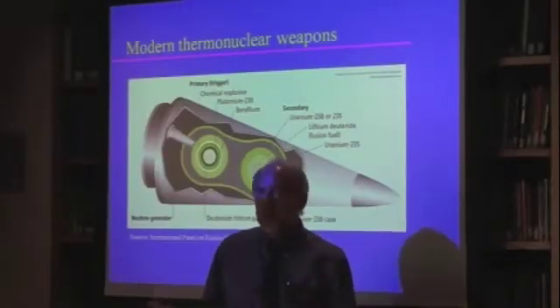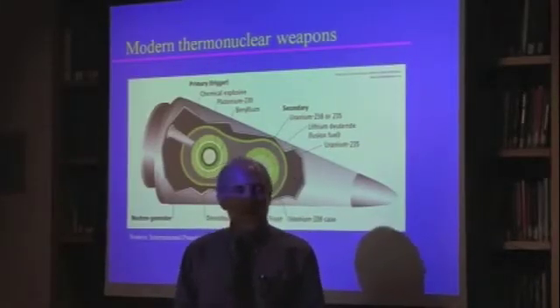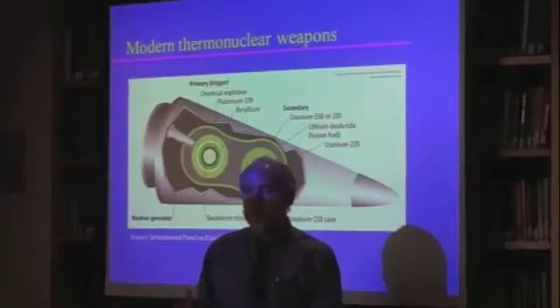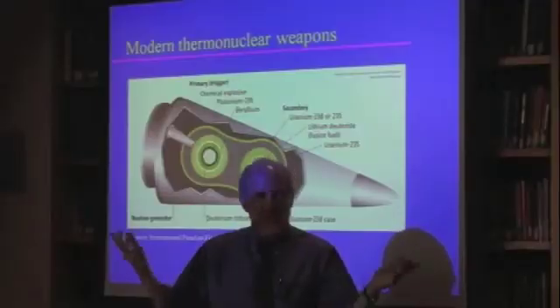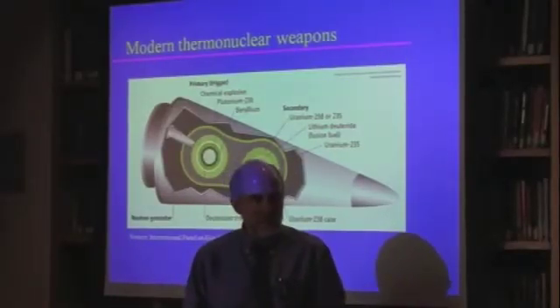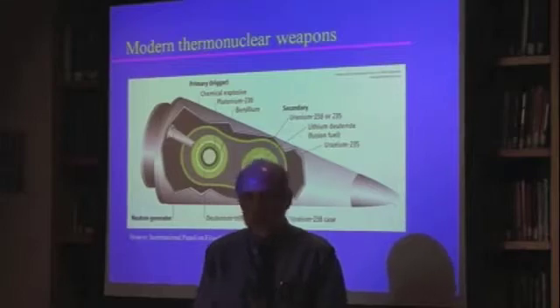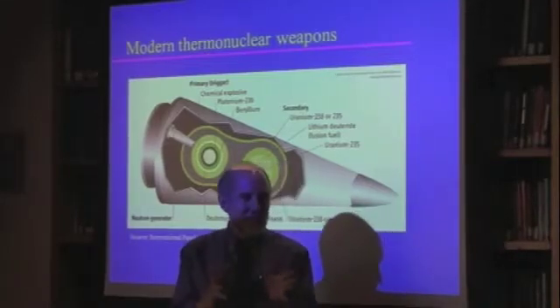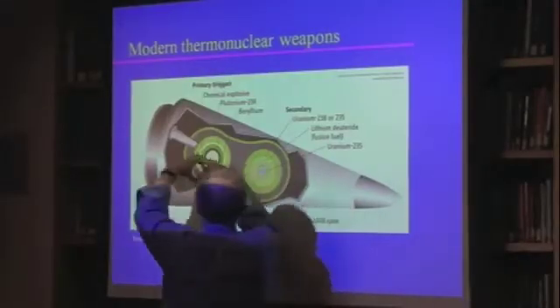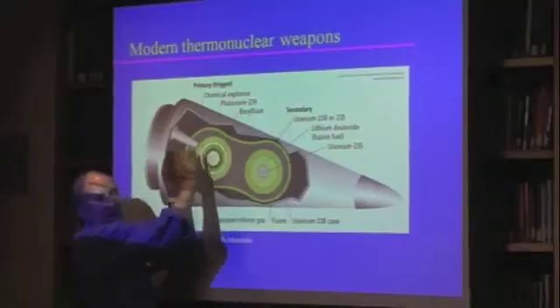Without any tritium or deuterium, a typical primary today might only yield two to four kilotons. With boosting, you might get around 20 kilotons. So it's not that you'd get nothing without boosting, but you'd get a lot less. With boosting you end up with roughly 10 to 20 kilotons of energy to drive the next stage.